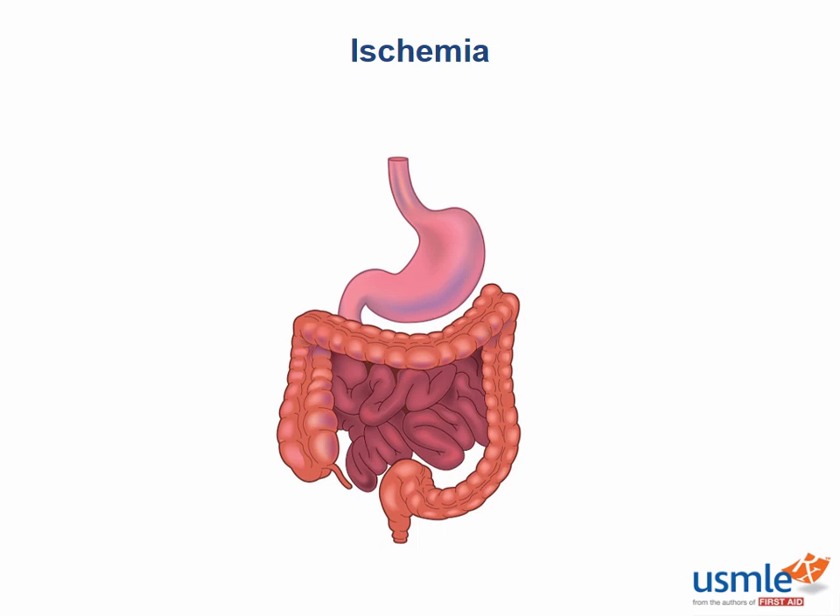Where would you expect this to occur in the GI tract? Here's a USMLE question: A 60-year-old man with a previous history of coronary artery disease presents complaining of severe left upper quadrant pain soon after eating. What is this patient's disease and what is the underlying mechanism? This patient has ischemic colitis, due to poor perfusion of the watershed zone between the superior and inferior mesenteric arteries, right at the splenic flexure.